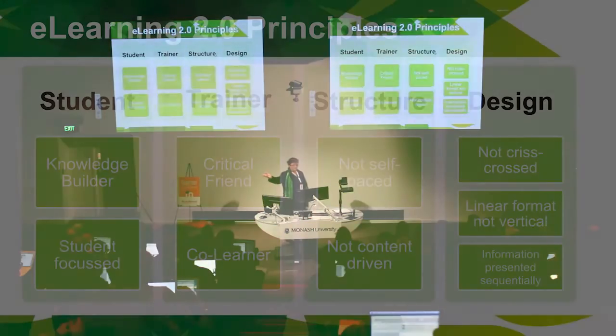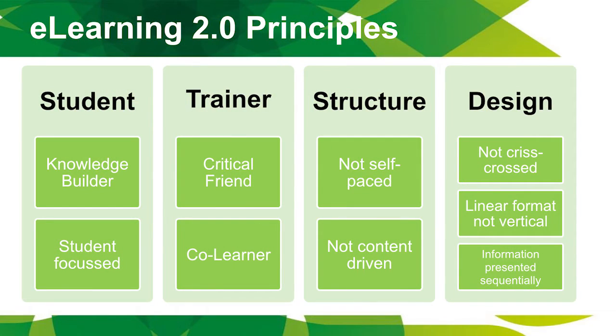Then UNE taught me about e-learning 2.0 principles, and I caught up with what Moodle already knows — that learning has to be linear and not vertical, and information has to be presented sequentially. So the vision had some good ideas but it changed and became more practically based, following the e-learning 2.0 principles.